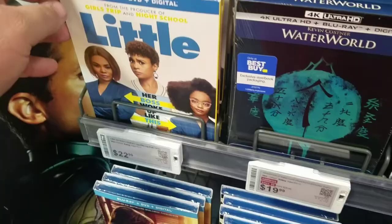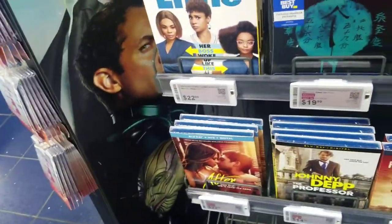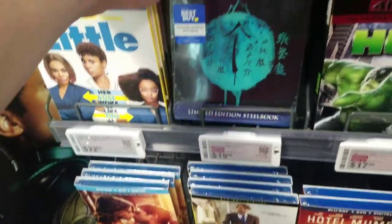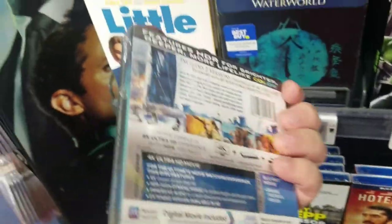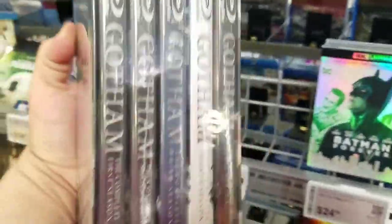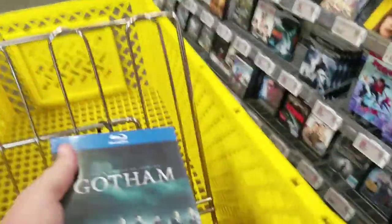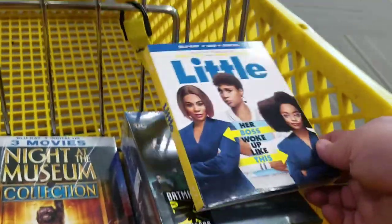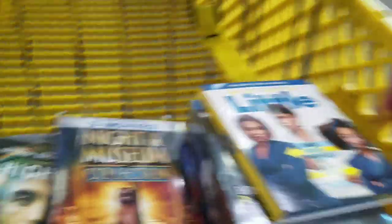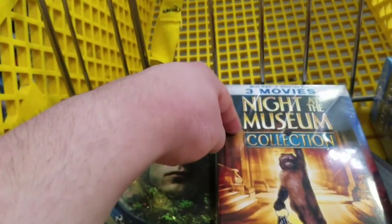Here's one of the things I was looking for, and here's the other thing I was looking for. 90 bucks. These two I'm definitely getting. These two right here I'm debating — if I really want to get these. This is 12 bucks, this is 17.